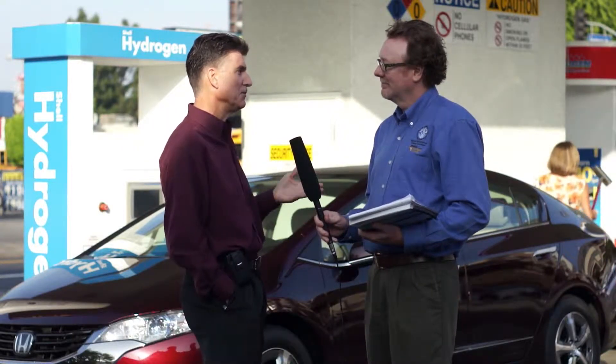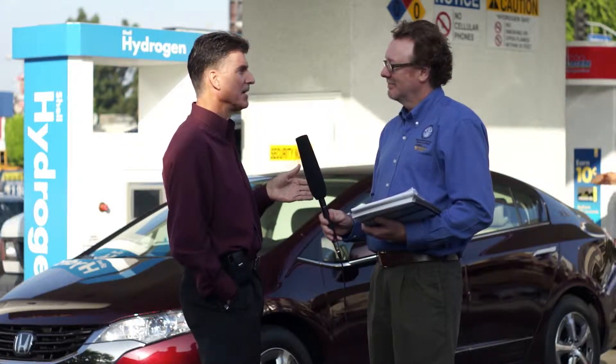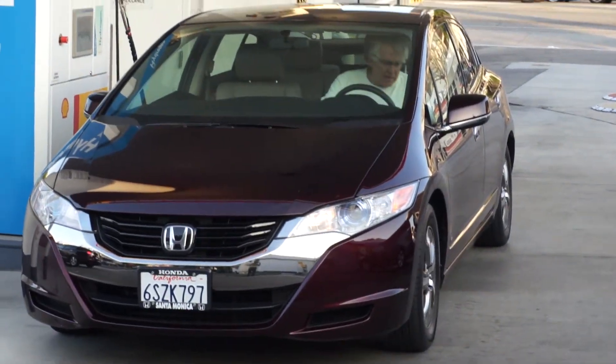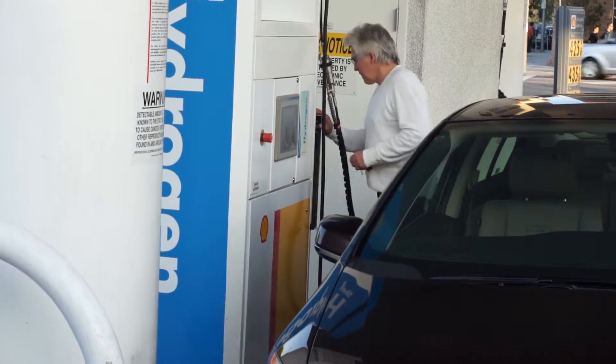Starting in 2002, we delivered hydrogen fuel cell vehicles to the city of Los Angeles and a few other customers as a fleet initiative, to learn about the vehicles and the kind of customer interaction. Today, we're delivering hydrogen fuel cell vehicles to retail consumers — the FCX Clarity hydrogen fuel cell car — and they drive it in normal operations, incorporating it into their daily lives.